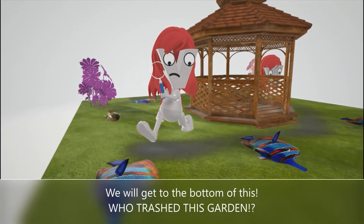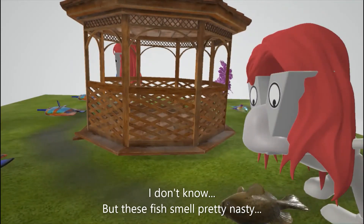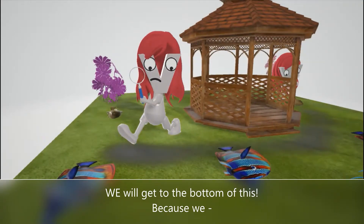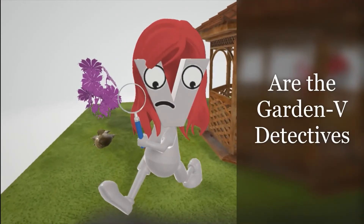We will get to the bottom of this. Who trashed this garden? I don't know, but these fish smell pretty nasty. We will get to the bottom of this because we are the garden V Detectives.